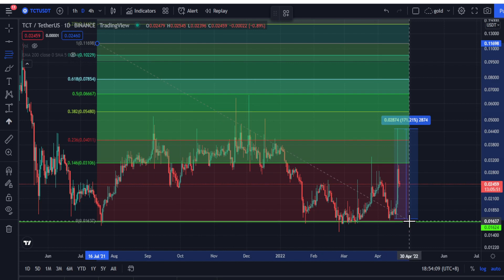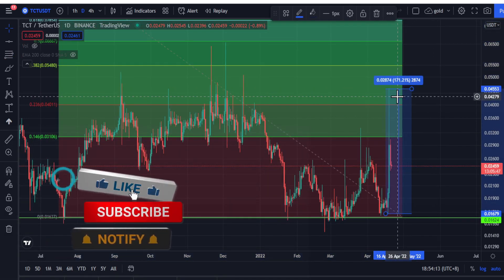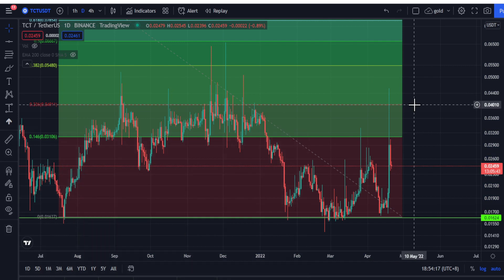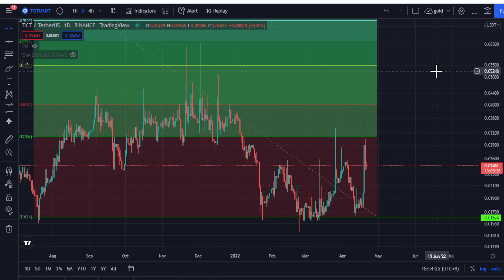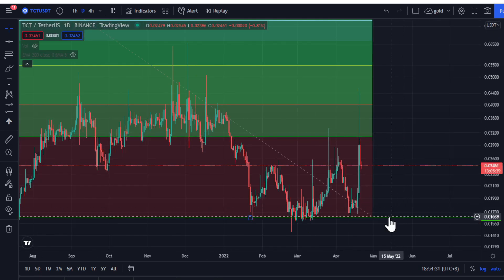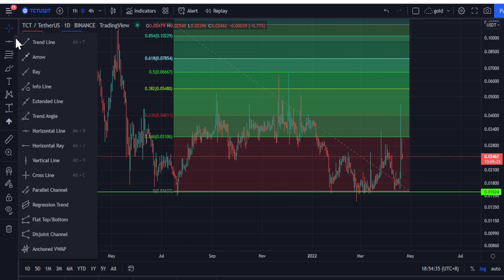Looking at the Fibonacci from the top to here, you can see that TCT hit a Fibonacci retracement of 0.04 cent. What we can expect is that it may form a support somewhere and push up to the 0.382 Fibonacci level. However, it might also break this support at 1.6 cent.